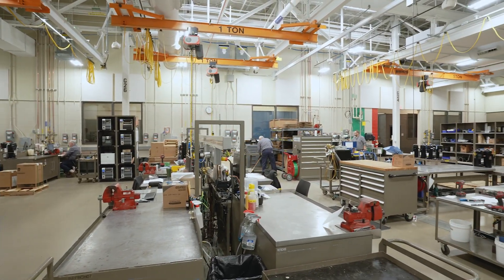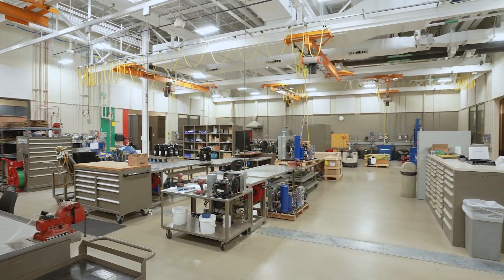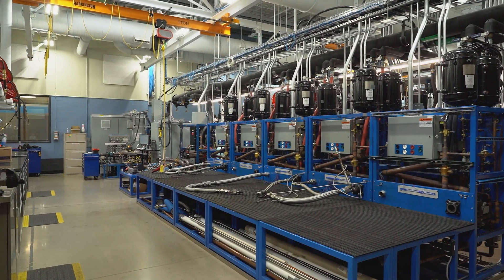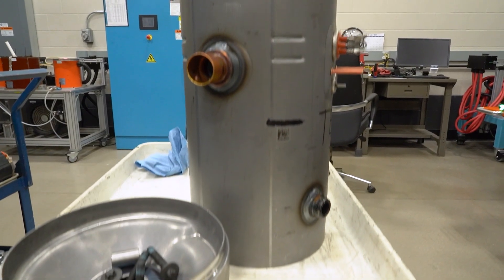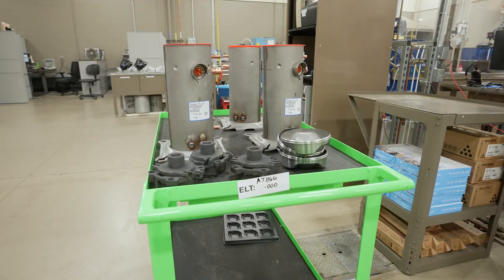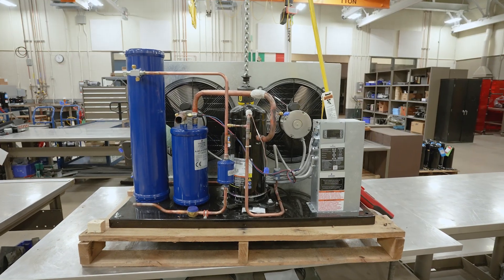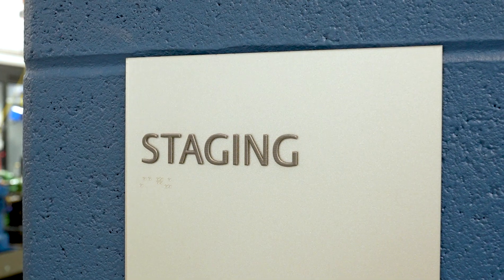They take that set of instructions, which also tells us what testing is required — whether it's going to performance or the life test lab. It really starts in the assembly lab where they take the parts, put them together, build the compressor, and then verify the compressor's oil charge, weight, and things like that. Then they process it over to what we call a staging area.